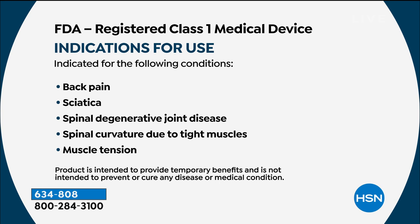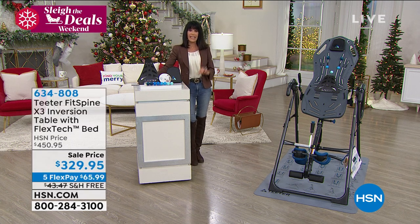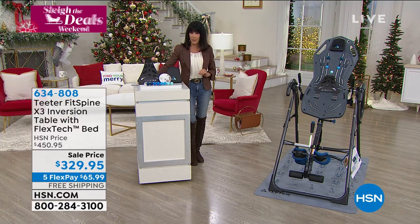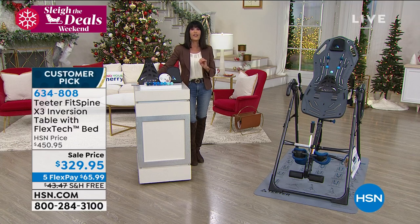I love to say here at HSN that the Fit Spine is the longest running fitness item in our history — over 23 years. And as Roger will share, he and his family are celebrating their 40th anniversary at the beginning of next year. We are living longer, and it comes down to quality of life.